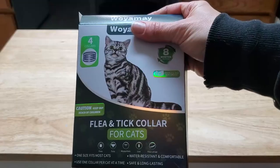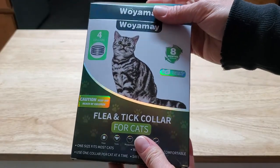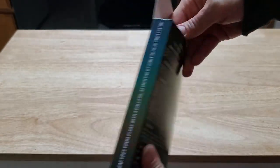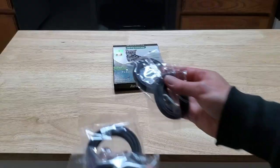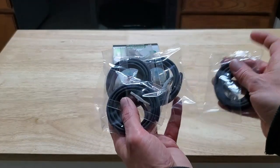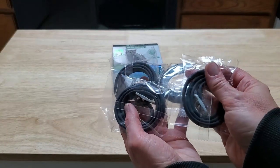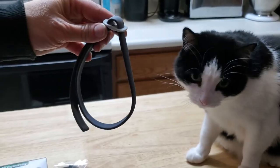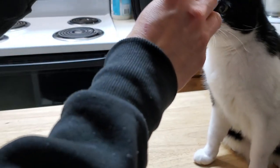Fleas and ticks can be a real nuisance for your pets, especially when they're roaming around outside. Wayamae has designed this flea and tick collar to put around your cat's neck to try to protect them from those pesky bugs and critters outside. Let's see how my kitties like it.